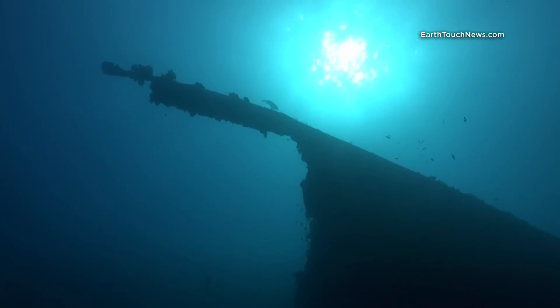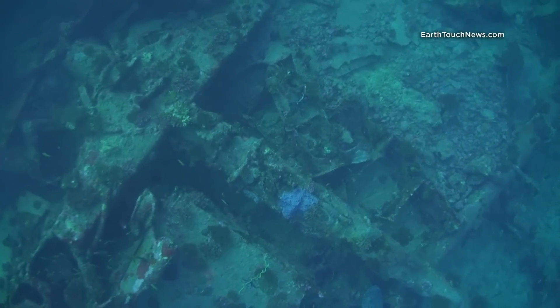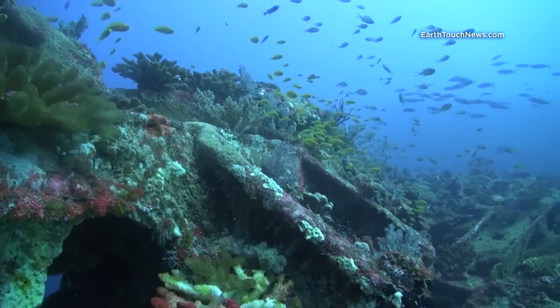Below the surface is no exception. Such a remote place, not necessarily friendly towards humans, has however become a perfect place for marine life to thrive.